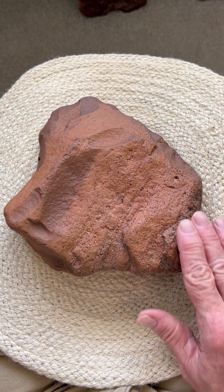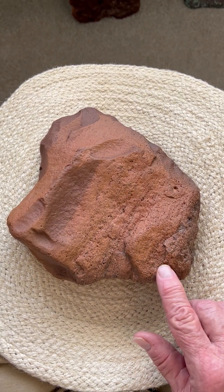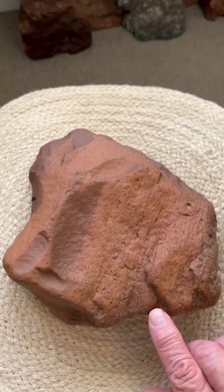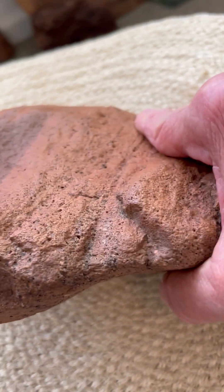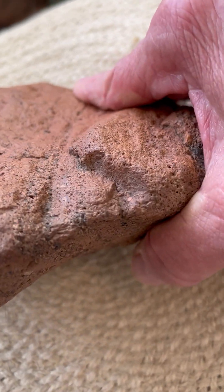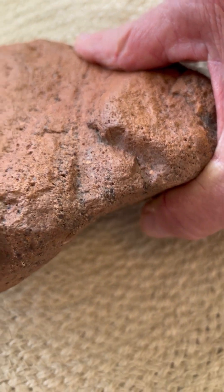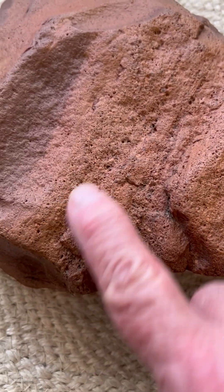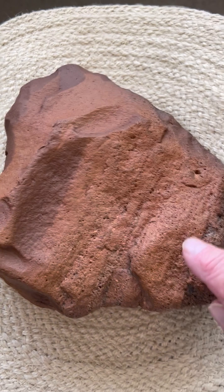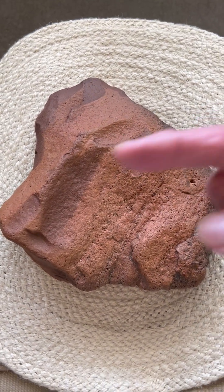What we have here is the tail of the mammoth, then this hind leg — stout leg — which has been purposefully flaked here. Several flakes were removed to form this leg, and then we have the front leg here. So we have the tail, the back leg, and the front leg of the baby mammoth facing left.